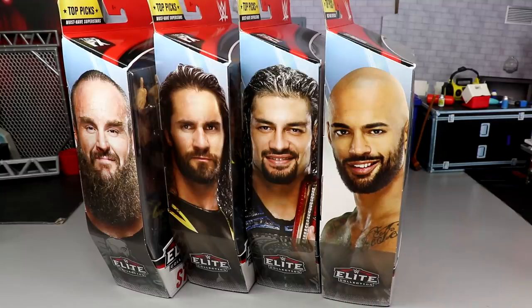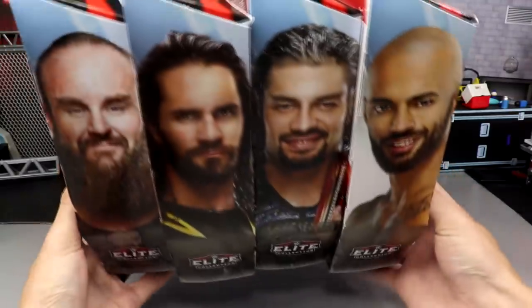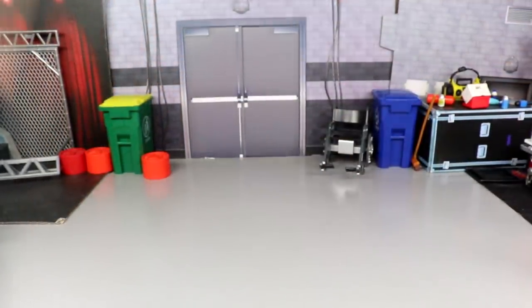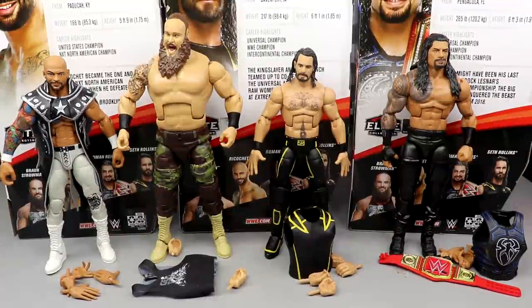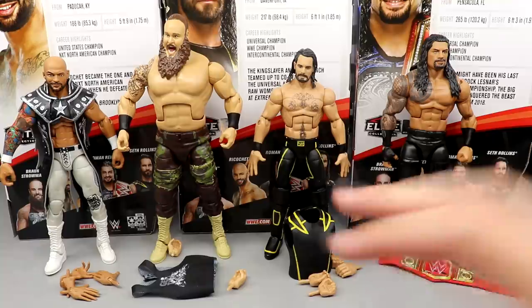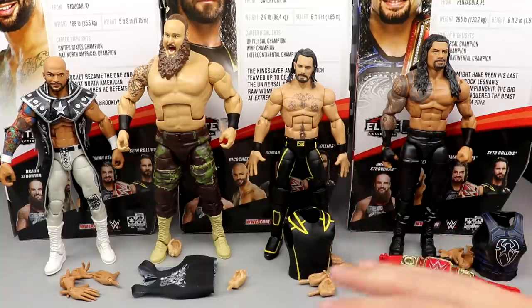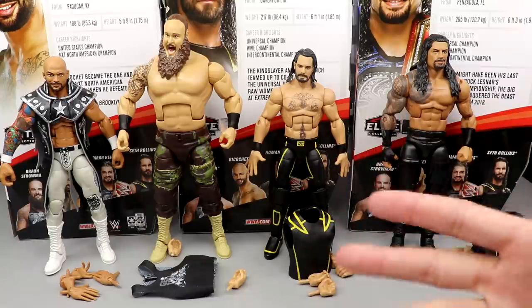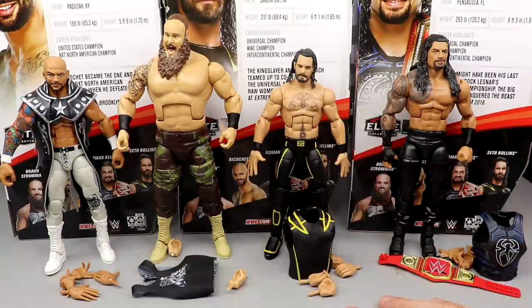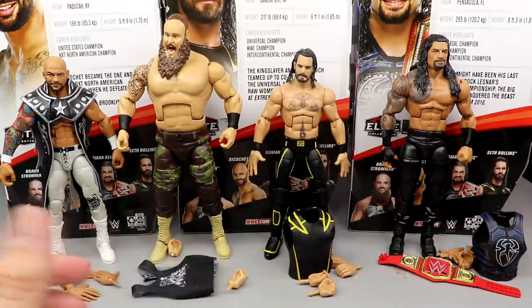Are they better than their other figures? Let's shut up and crack them out of their packaging. Here's the full set out of the packaging, looking pretty freaking nice. We're going to compare them to the other Top Picks sets, because I am genuinely curious to see how they vary and compare up next to each other. Obviously, it's not all the same characters, but we can take what you will from that.